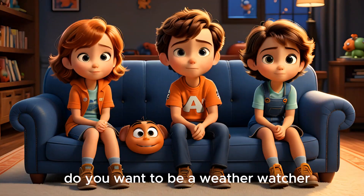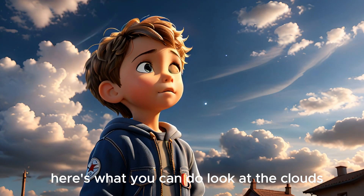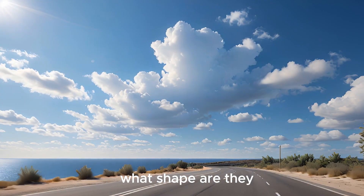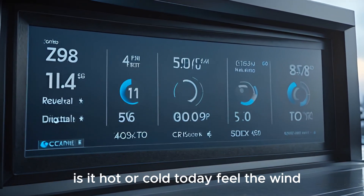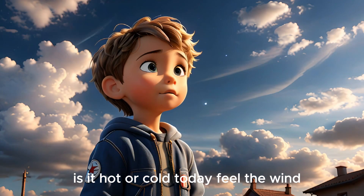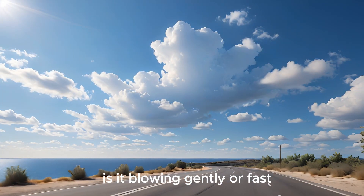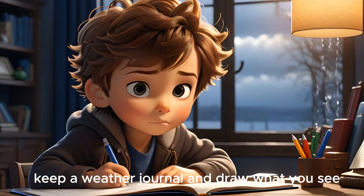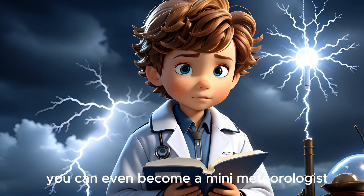Do you want to be a weather watcher? Here's what you can do: look at the clouds — what shape are they? Check the temperature — is it hot or cold today? Feel the wind — is it blowing gently or fast? Keep a weather journal and draw what you see. You can even become a mini meteorologist!